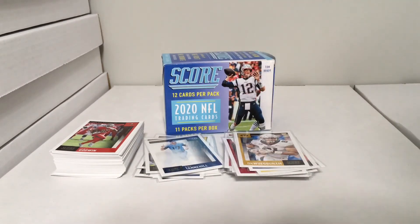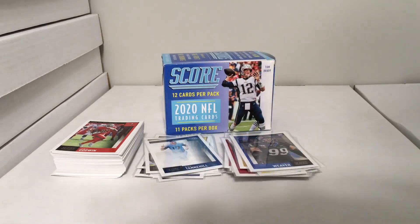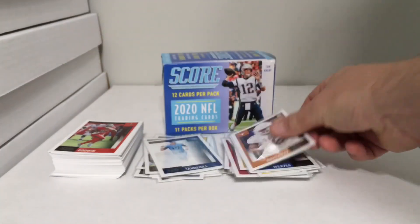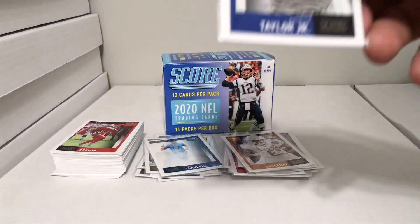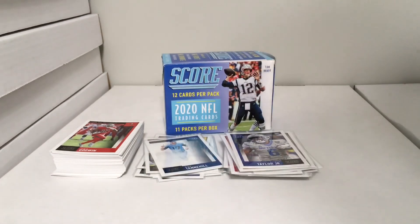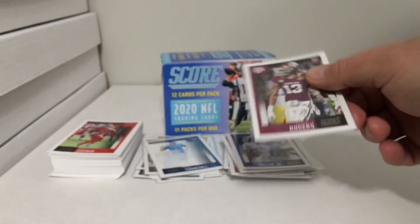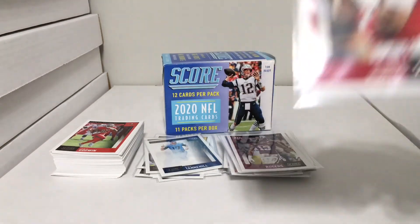Curtis Weaver, Devin Duvernay, Patrick Taylor Jr. — nice looking picture there — Kendrick Rogers, and Jalen Hurts.